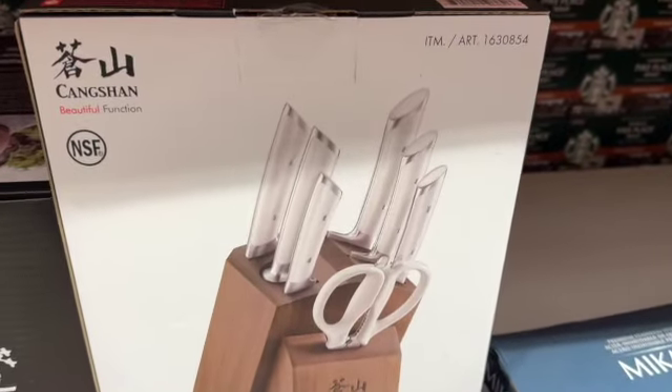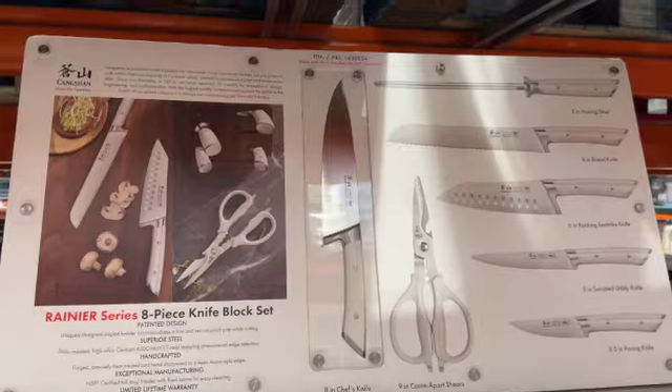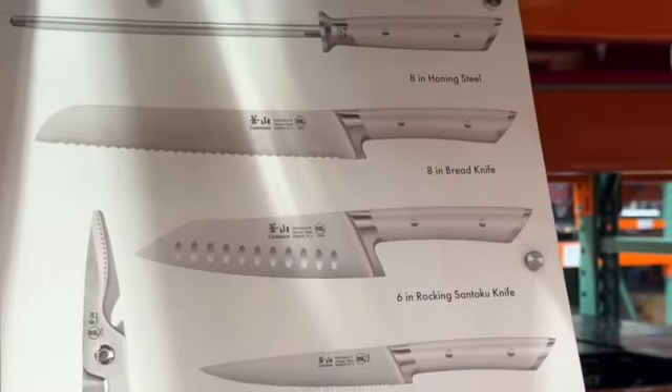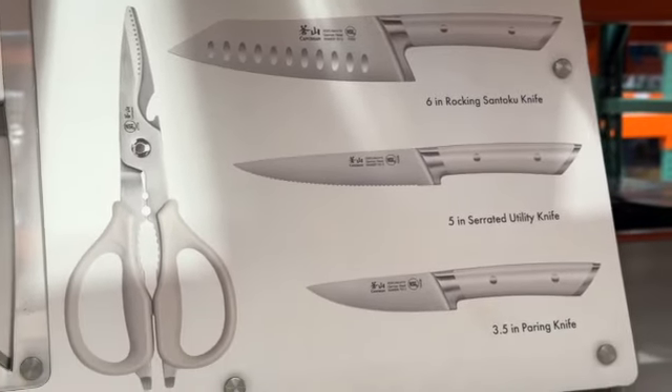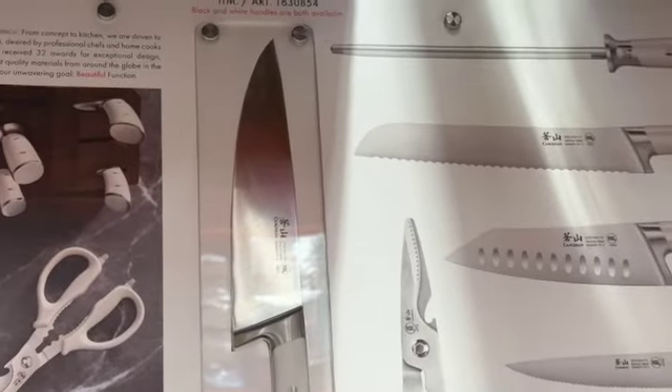Rainier Series 8-piece Knife Block Set. This comes with an 8-inch honing steel, 8-inch bread knife, 6-inch rocking Santoku knife, 5-inch serrated utility knife, 3.5-inch paring knife, 9-inch come-apart shears, and 8-inch chef's knife. $99.99.